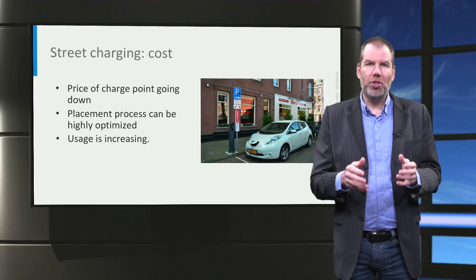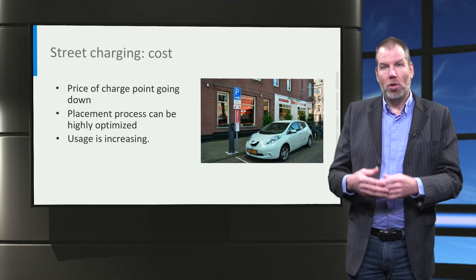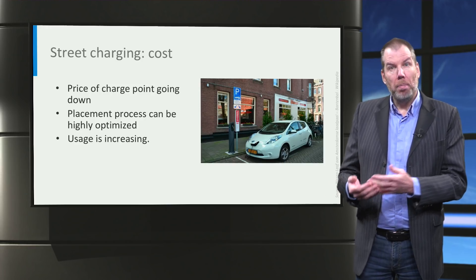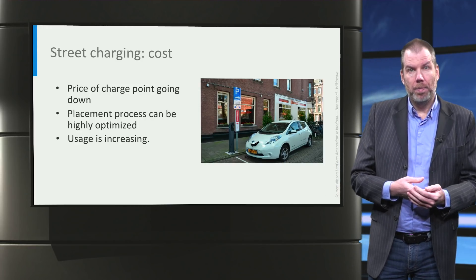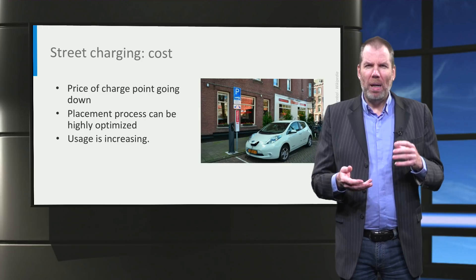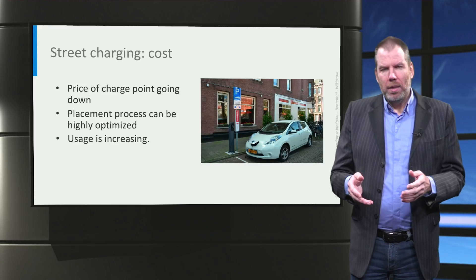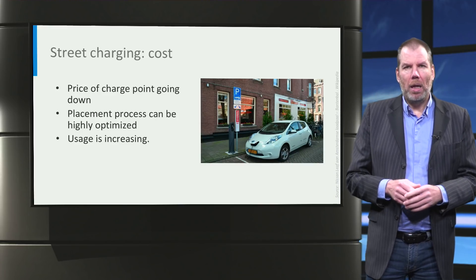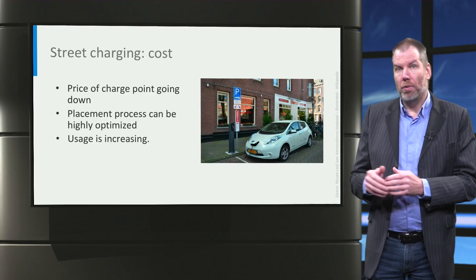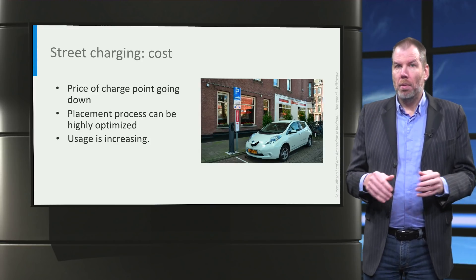The usage per charge point is increasing due to an increasing number of cars. When more people buy electric vehicles, the usage of the charge point increases and the business case becomes better — we see that pretty clearly in our data. Originally, street chargers had a turnover of about 6 kilowatt-hours per day in the Netherlands, but nowadays, although it depends on location, it is on average about 8 kilowatt-hours a day, and it is heading for 10 or even 12 kilowatt-hours a day. The best spots can even do 30 kilowatt-hours a day, and that is usually pretty profitable.